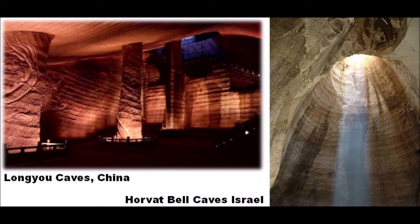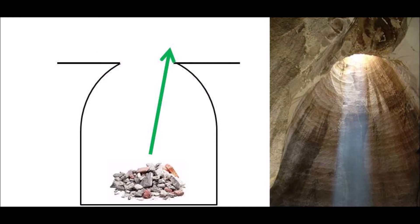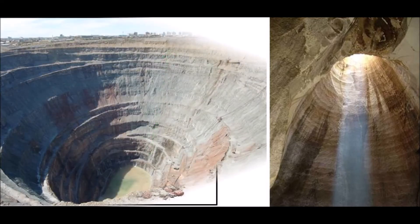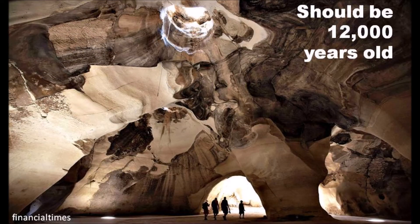Bell caves in Israel are mysterious rock-cut structures that have baffled scientists until today. They have tool marks similar to the Longyou caves in China and represent highly advanced technology we do not have today. The design of a bell cave for quarrying makes no sense — the tip would eventually be too weak to hold the weight of the top, and hauling massive rocks up through a hole with a rope is ridiculous. Modern mines are always funnel-shaped with materials driven up a slope. The bell shape is typically a bunker or secret hideout. Based on an earthquake that exposed the minerals, bell caves should have been around for no less than 12,000 years.